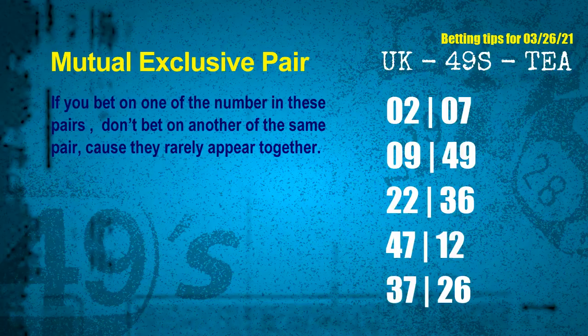Now we get some following ones and ball colors. Here are some tips for you to increase hit odds, such as mutual exclusive pairs. These numbers in a pair both match the following ones and colors, but according to thousands of results before, they rarely appear together. Which means if you bet on one of them, don't bet the other in the same pair. The mutual exclusive pairs for the next draw are: first pair, 02 and 07; second pair, 09 and 49; third pair, 22 and 36; fourth pair, 47 and 12; fifth pair, 37 and 26.